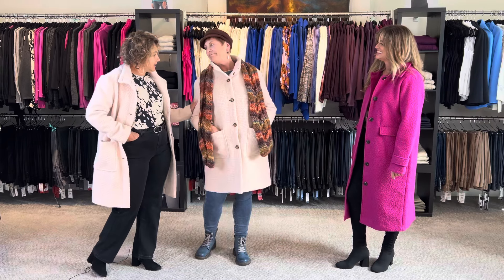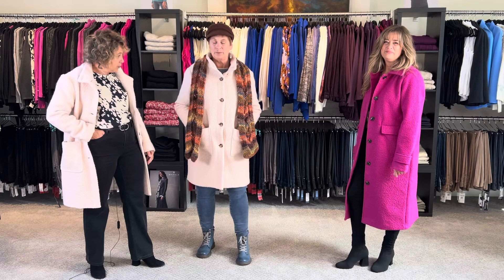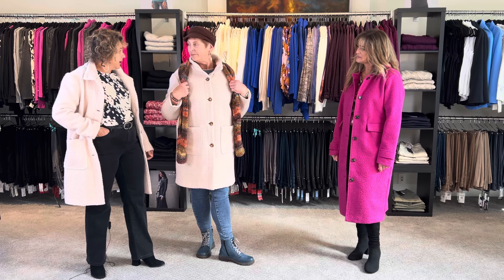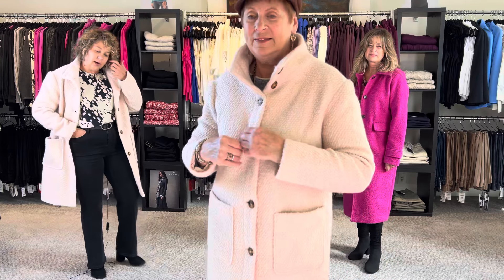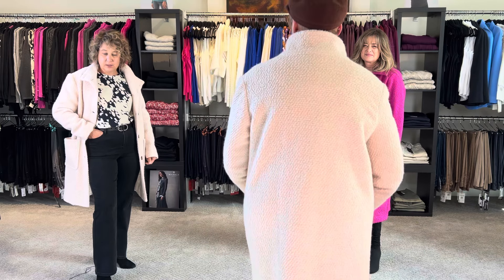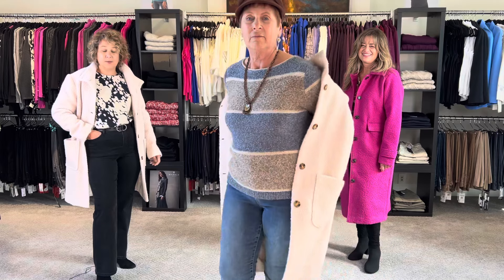Now my twinsie — this is Gail styling the Saint Tropez boucle coat. So we're both wearing the Saint Tropez boucle coat and Gail styled it in her typical Gail fashion. Gail, can you go to the camera and show us what you've got underneath there? This is a great coat to wear with denims — it's a great car coat, perfect for this time of year. Again, fairly limited so get it soon.